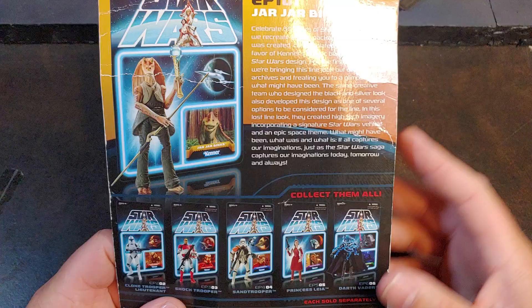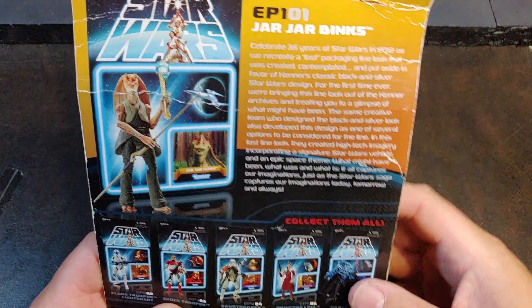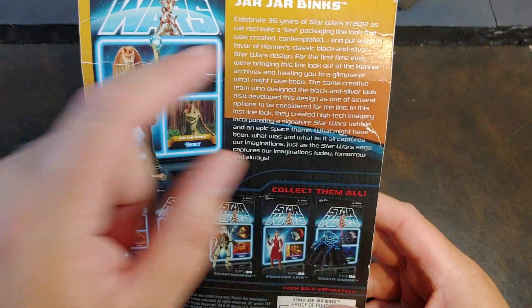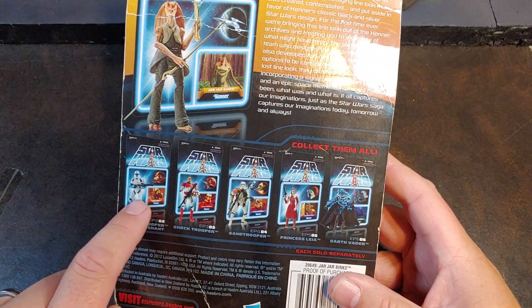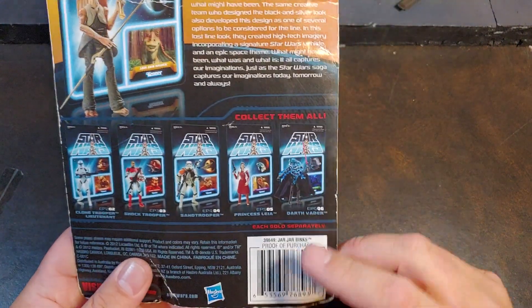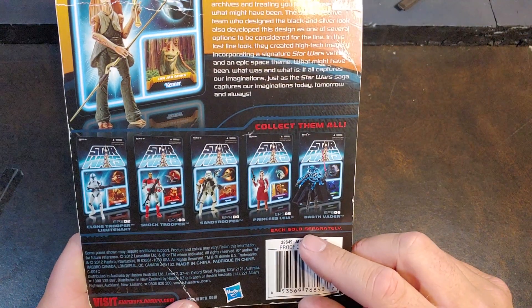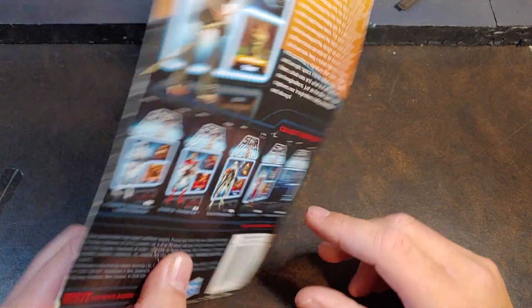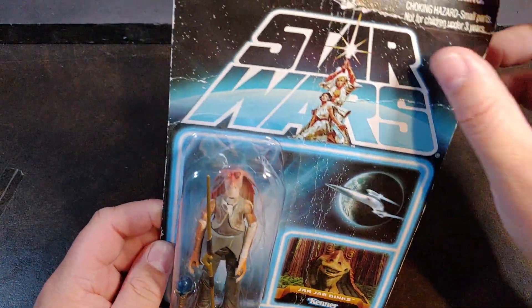On the back of the box it has a brief little explanation about the Lost Line — Lost Packaging, I guess is what they're calling it — and then a picture of the Jar Jar, and then several of the other figures that came out in that line. I like how it says 'each sold separately.' I don't think that was the case.